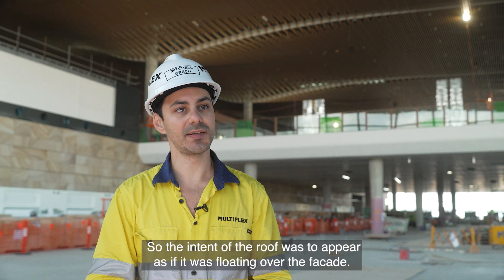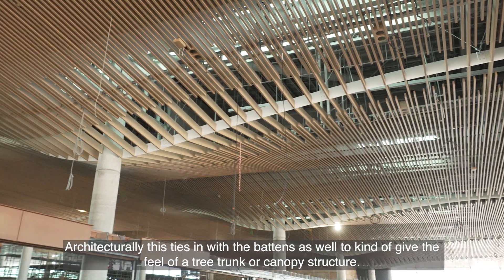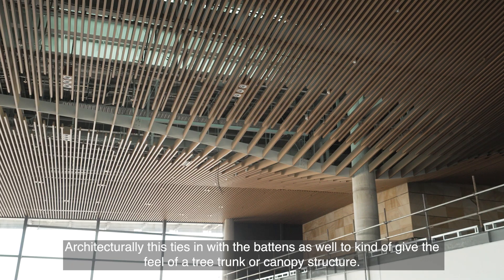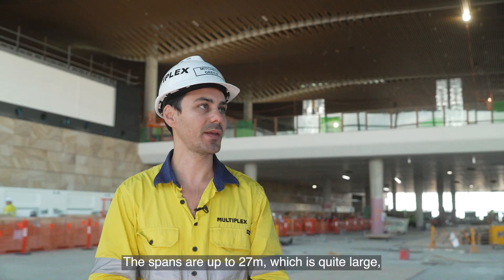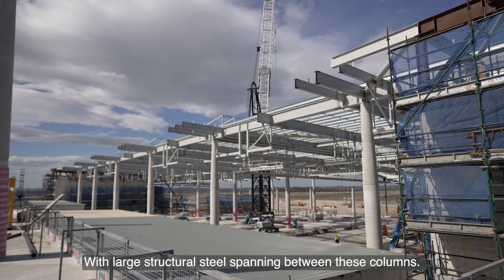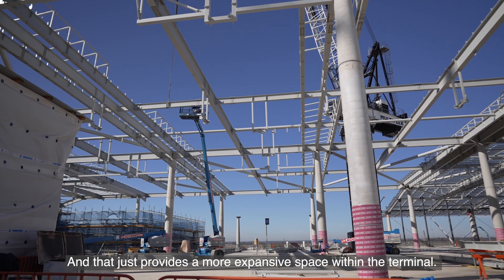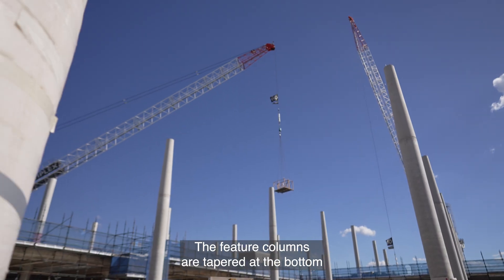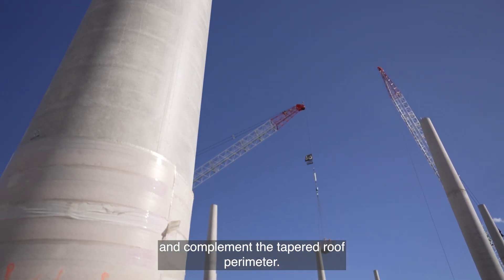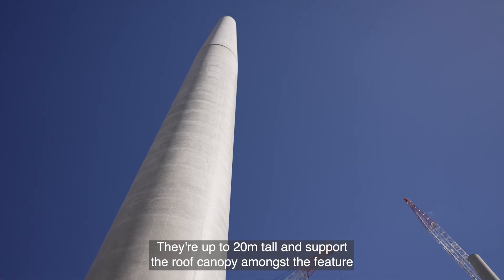The intent of the roof was to appear as if it was floating over the facade and the feature columns that you can see behind me. Architecturally, this ties in with the baddens as well to give the feel of a tree trunk or canopy structure. The spans are up to 27 metres, with large structural steel spanning between these columns, providing more expansive space. The feature columns are tapered at the bottom and top for a slimline appearance, are up to 20 metres tall, and support the roof canopy amongst the feature ceiling.